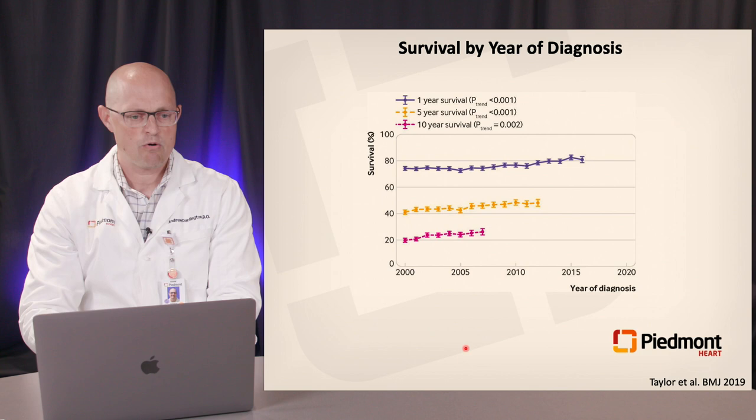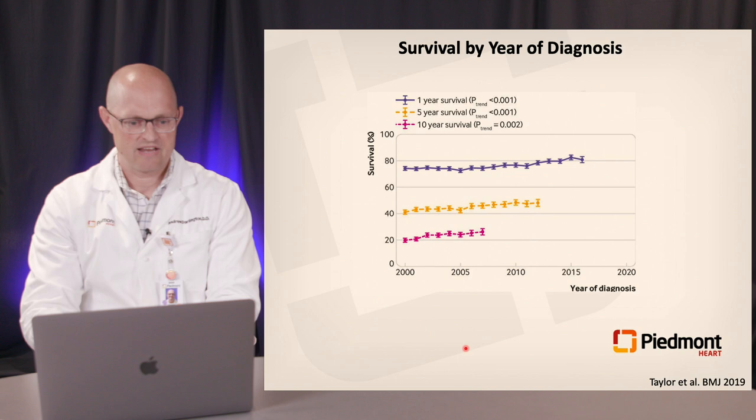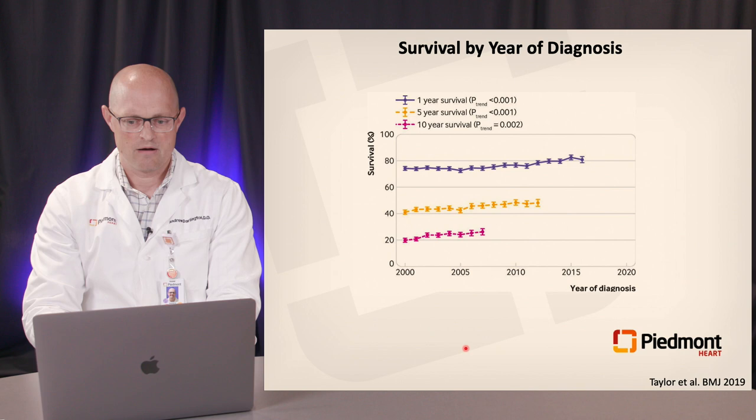With all these therapies, how are we actually doing? Looking at a cohort of patients in the UK, examining survival by year of diagnosis at one year, five years, and ten years, we have made incremental improvements in survival over time. But we still have a long way to go because the overall survival rates are still abysmal — looking at one, five, and ten year rates, many of these patients unfortunately perish.